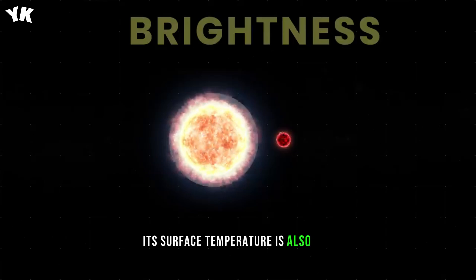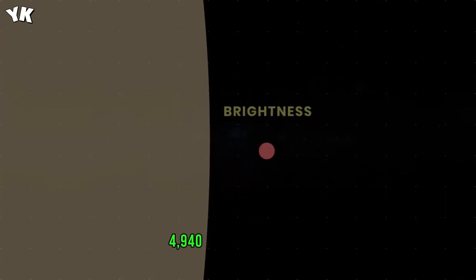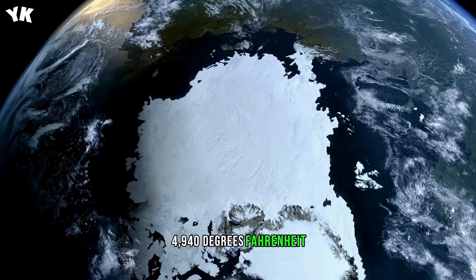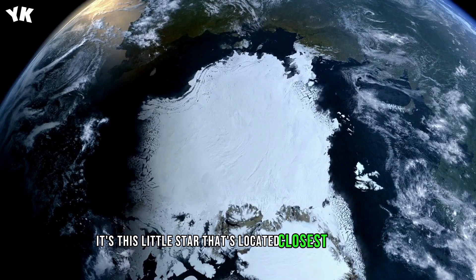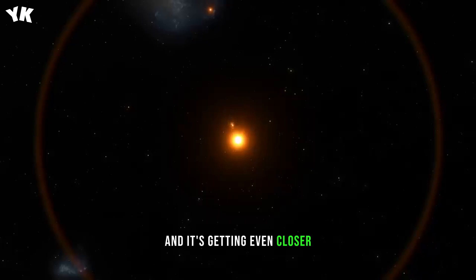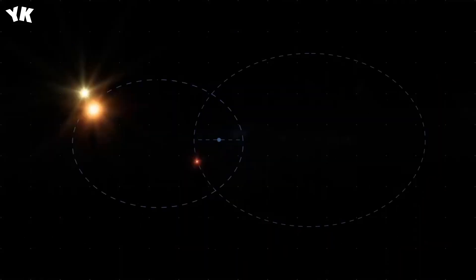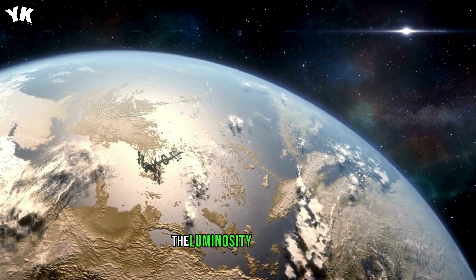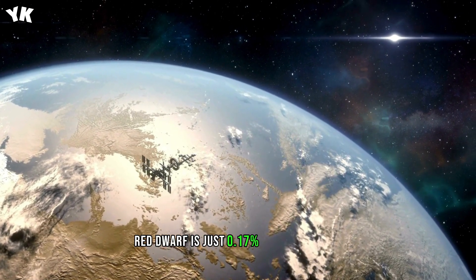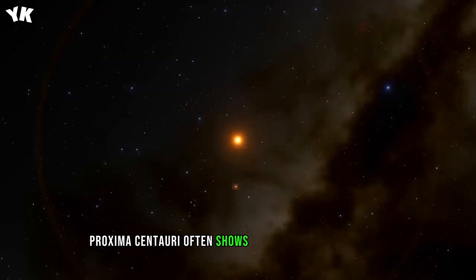Its surface temperature is also low, just over 2,725 degrees Celsius, or 4,940 degrees Fahrenheit. It's this little star that's located closest to the Sun, at about 4.25 light-years, and it's getting even closer. In about 27,000 years, Proxima Centauri will be a little more than just three light-years away from us. But although it's the closest star to us, the luminosity of the dim red dwarf is just 0.17% that of the Sun. At the same time, Proxima Centauri often shows off its stellar character by flashing brightly in the sky.